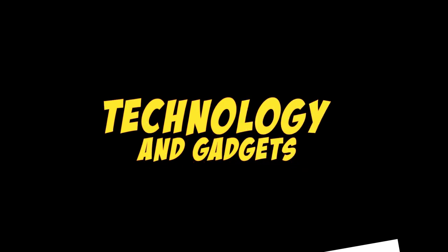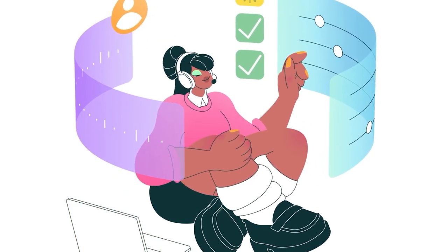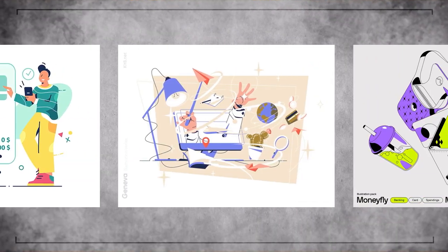Now, let's talk about technology and gadgets. In our fast-paced digital era, people are always eager to learn about the latest gadgets, tech reviews, and software tutorials.